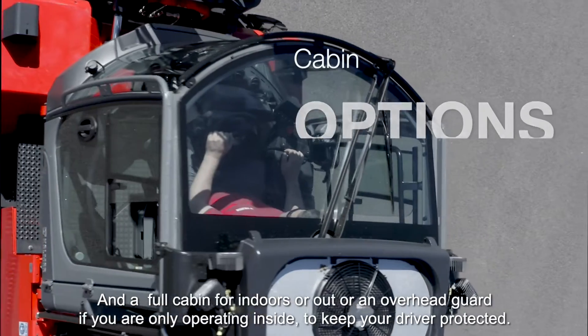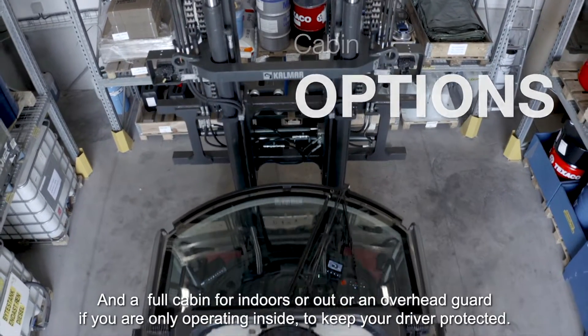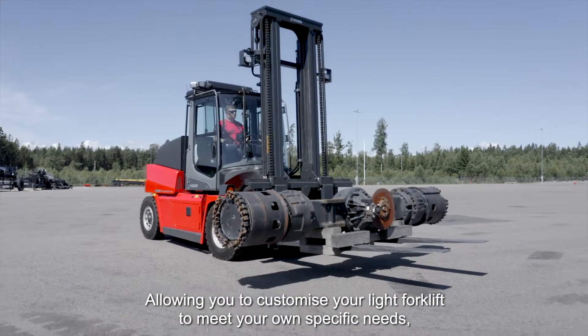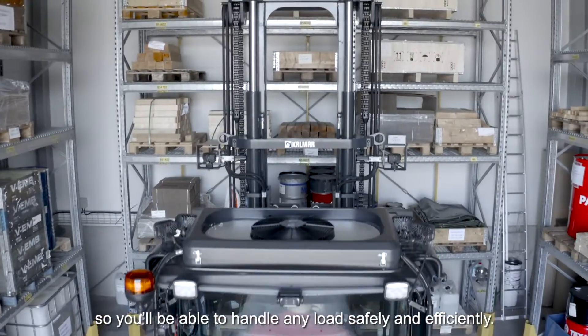A full cabin for indoors or out, or an overhead guard if you are only operating inside, to keep your driver protected — allowing you to customise your light forklift to meet your own specific needs, so you'll be able to handle any load safely and efficiently.